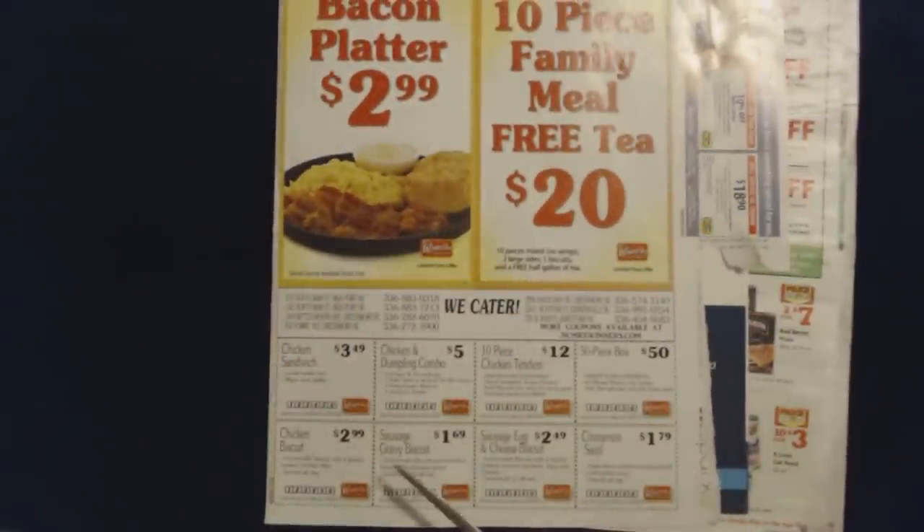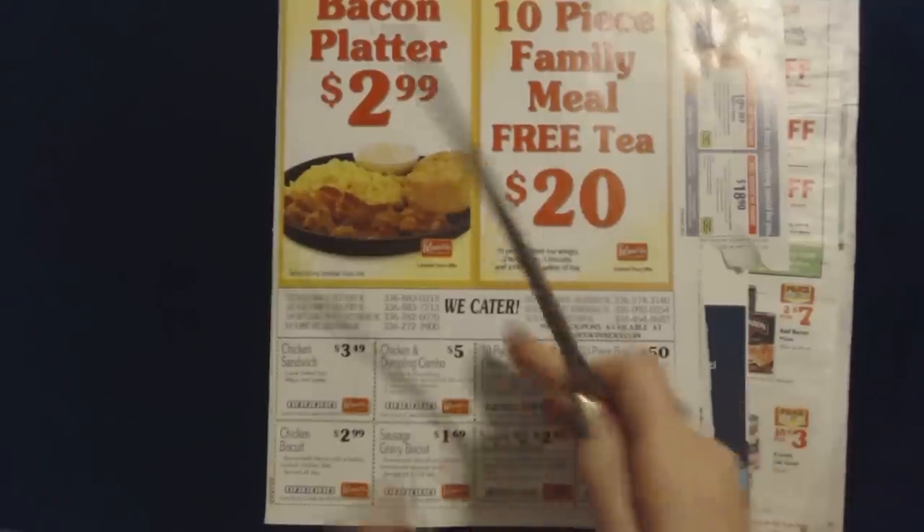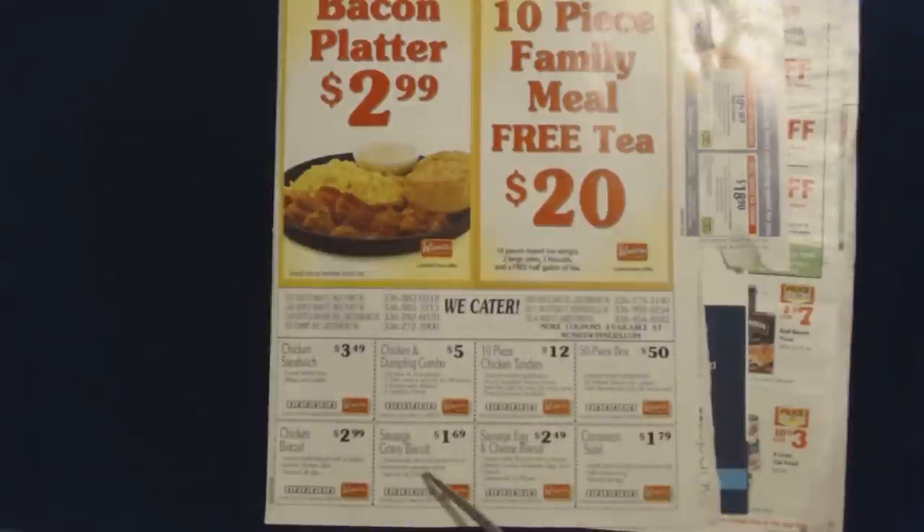Their biscuits are okay, but Biscuitville is still my favorite. You can get a sausage gravy biscuit — a homemade biscuit smothered in homemade sausage gravy for $1.69. They cut it open, lay it in half, and cover it in gravy. I'm not a big sausage gravy biscuit person, but a lot of people like it. With this coupon you can get sausage, egg, and cheese on a biscuit — a homemade biscuit with freshly cooked country sausage, egg, and cheese, served until 11am for $2.49. And finally we have the cinnamon swirl — a made-from-scratch cinnamon roll with sweet icing for $1.79, served all day.